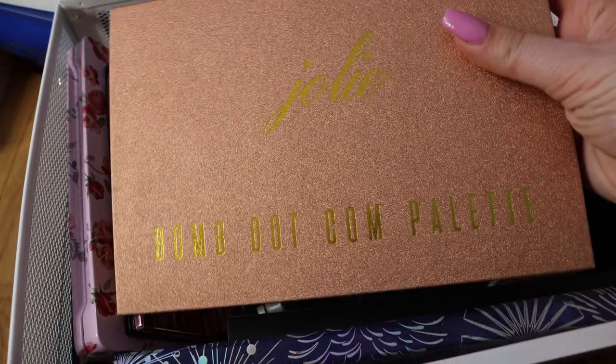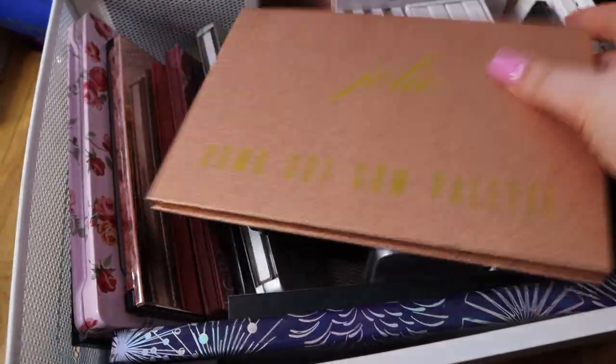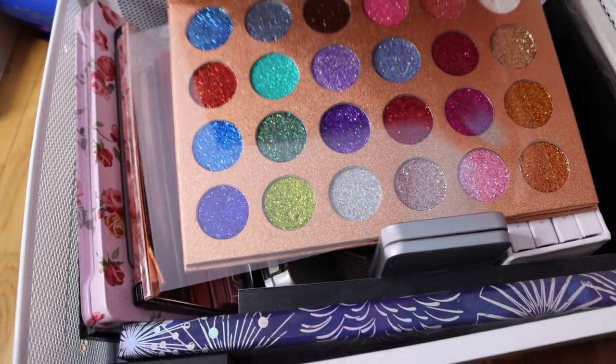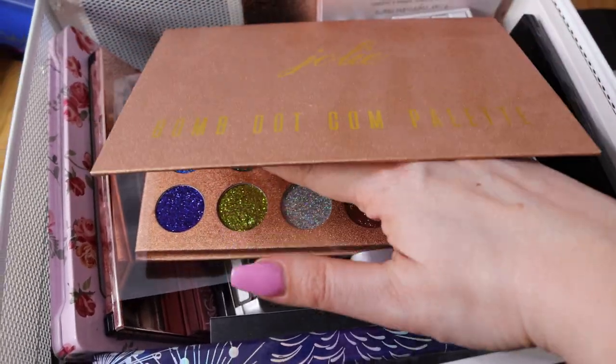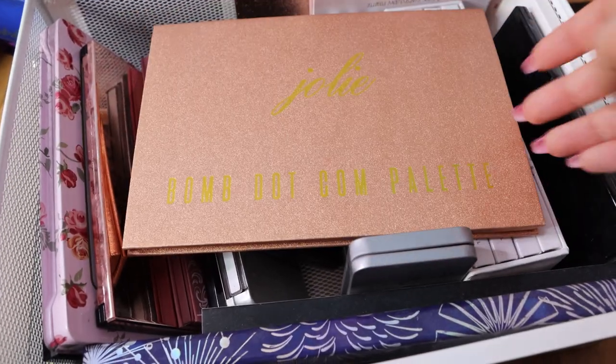Now this is a palette that I used maybe once - the Bomb.com palette Jolie. This is a glitter palette, only glitter shades. I do like them - not the best quality but they're not bad. I think they are stunning and very, very beautiful. I'm going to use them in the future. I just want to have a palette like this in my collection.